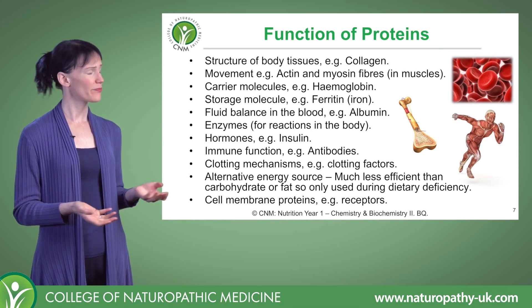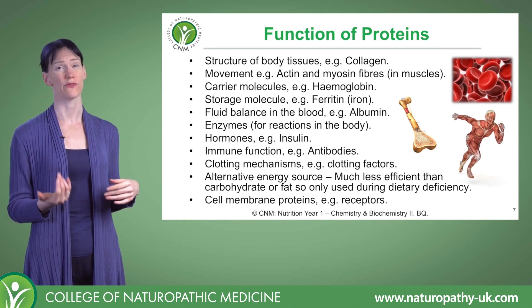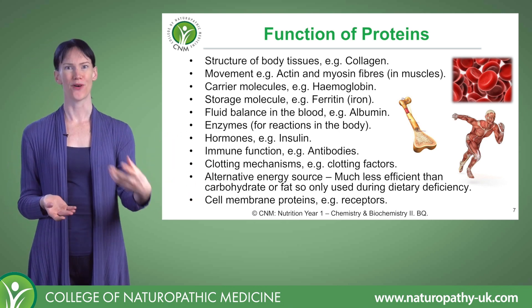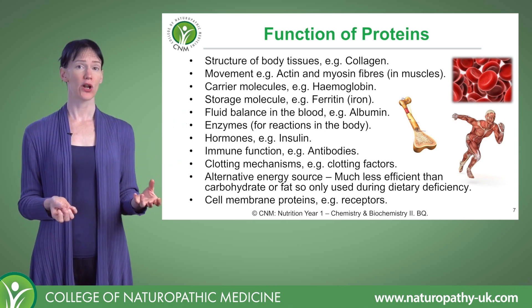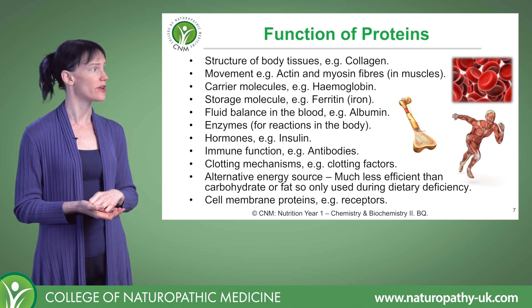So what do we need proteins for? Proteins are pretty important for lots of biological structures and functions. We need them to make body tissues, things like muscles and collagen. We need them for movement, and we need them to carry things. Haemoglobin is a good example, as it's a protein that carries iron in the bloodstream.